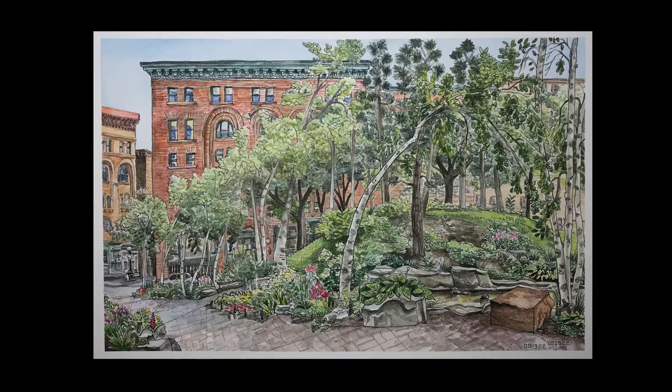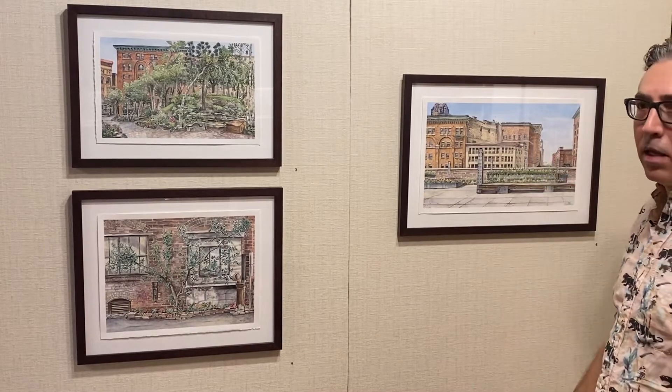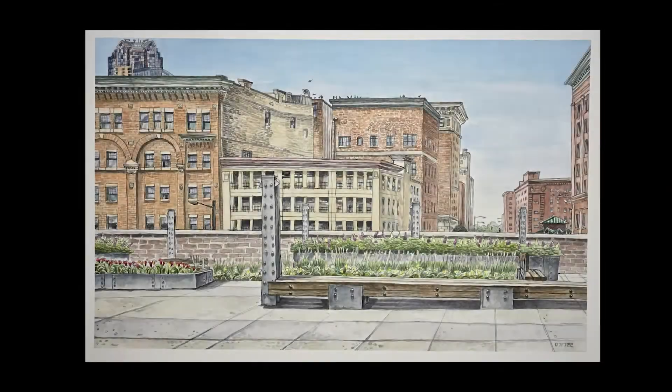I'm not one of those artists to sit out in the wintertime and work as much as I would like to — it's just not very practical. This one also was done on a very hot day, and this is Union Depot. There's a bus platform to the left, so you could hear buses going back and forth and just the sounds of the city.